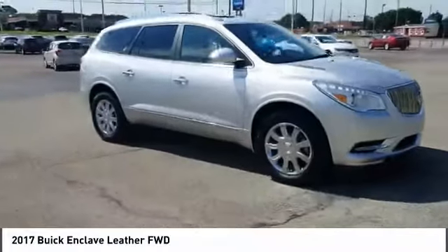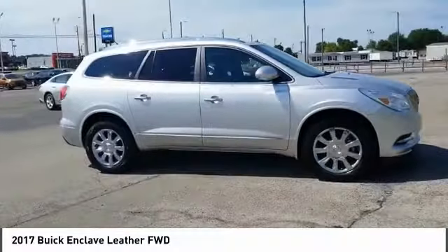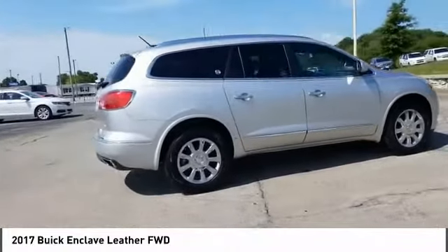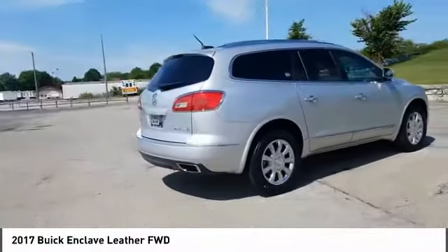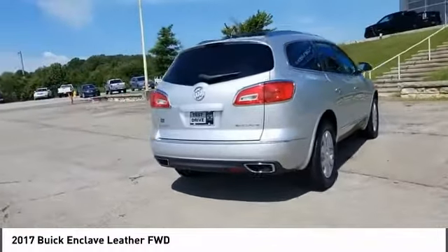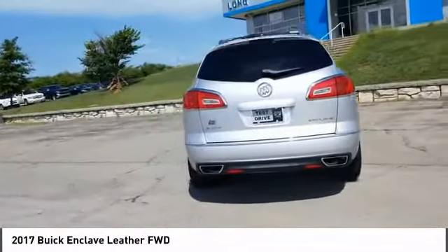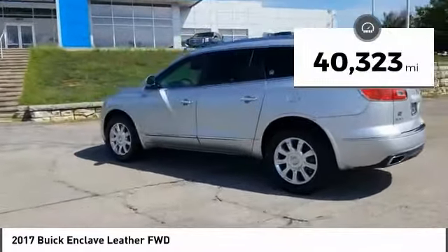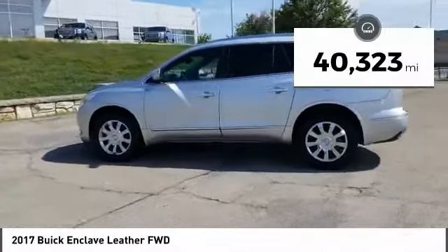Stop by and take a look at the 2017 Enclave. The Enclave offers three rows of seats, standard, with seating for up to eight passengers. Not only is it roomy and stylish, but Buick really did its homework on this vehicle — they did not cut any corners. This vehicle has less than 45,000 miles.